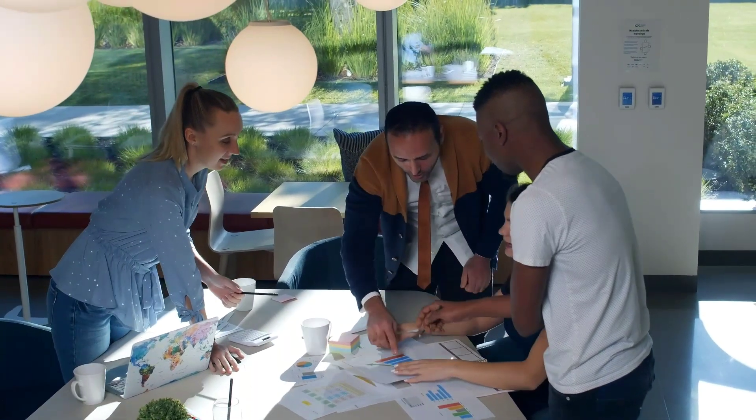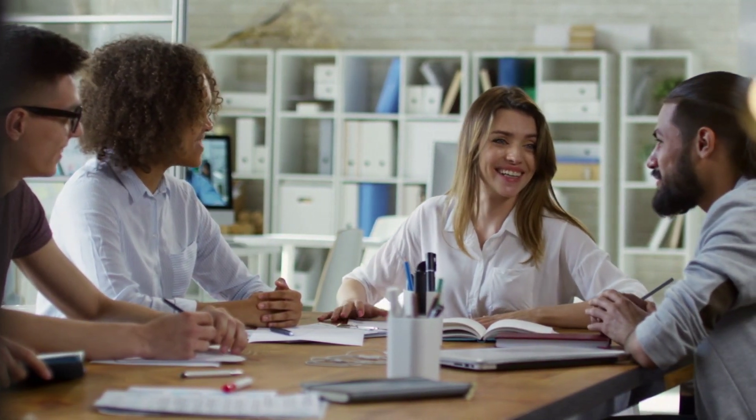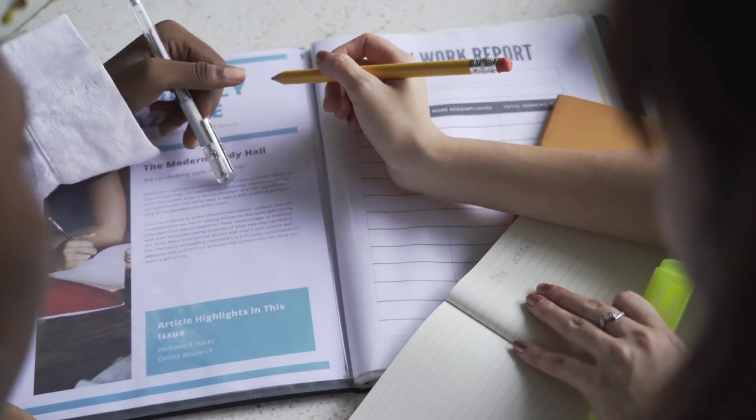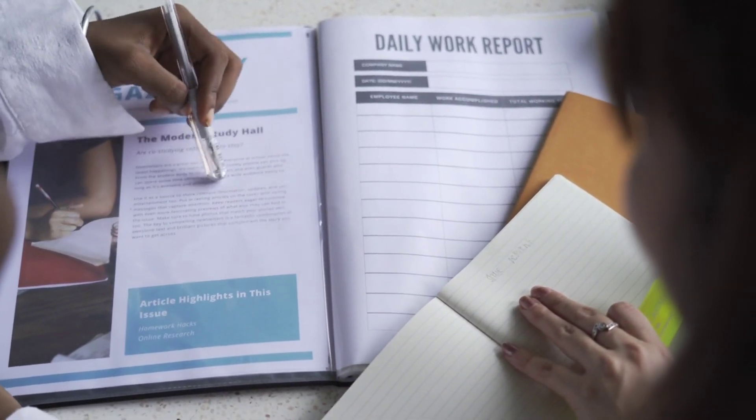Strategy number two: develop good study habits. To become a clever student it's crucial to develop good study habits. For example, create a study schedule — allocate specific time slots for studying different subjects, courses, and materials. This will help you stay organized and manage your time effectively. Also, find a quiet study environment where you can concentrate without distractions — this could be a library, a quiet room at home, or any peaceful location.